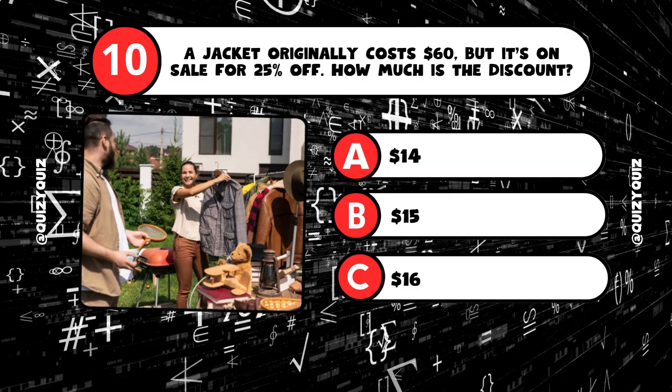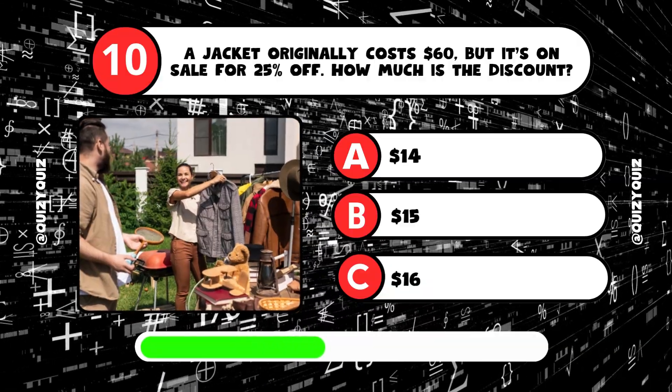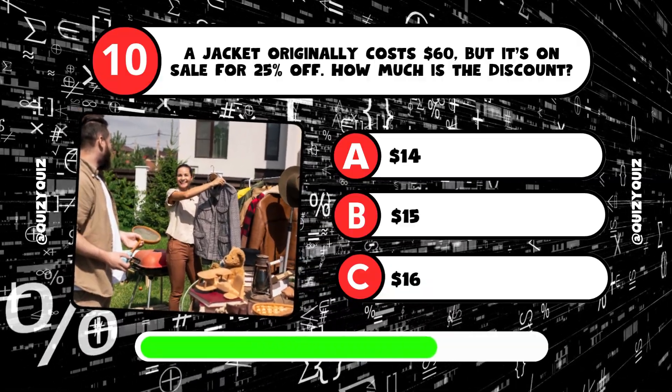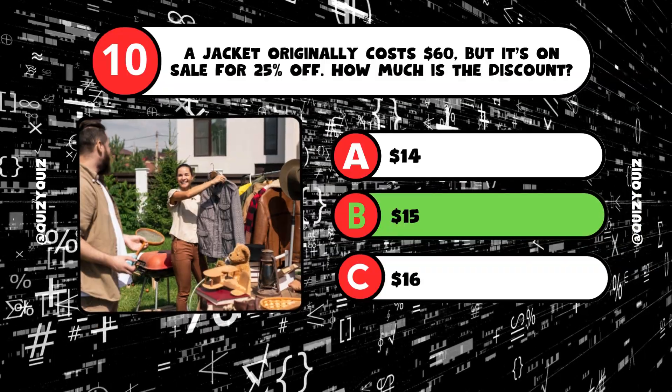A jacket originally costs $60, but it's on sale for 25% off. How much is the discount? It's answer B, $15.